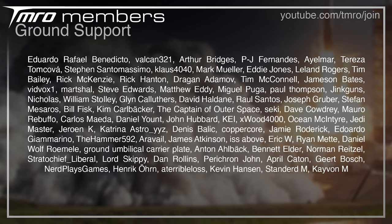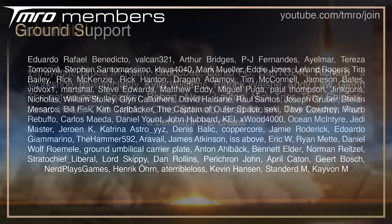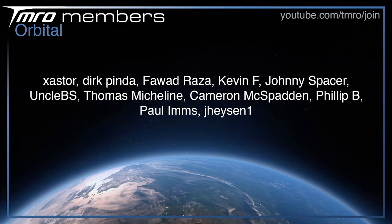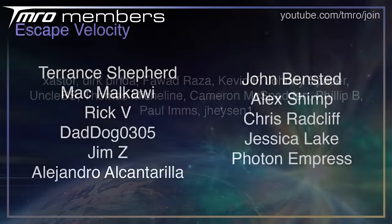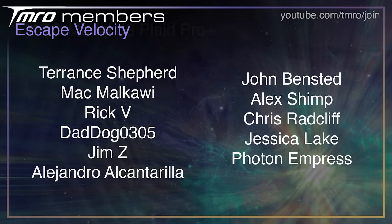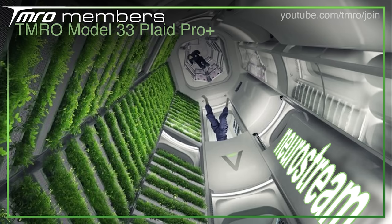Thank you to all the Grand Support Suborbitals, Orbital, and Escape Velocity citizens — because of them we can keep the lights on. They get access to the pre- and post-live show hangouts, exclusive Discord channels, and Space News scripts as they're being written. The incredibly generous NeuroStream is our Tomorrow Model 33 Plaid Pro Plus member, and they have access to our internal Office 365 system and a custom slate. If you want to join, head to youtube.com/tmro/join or press the join button below.